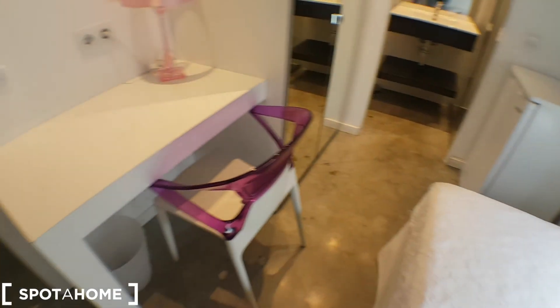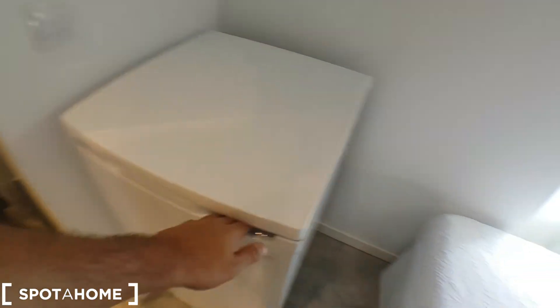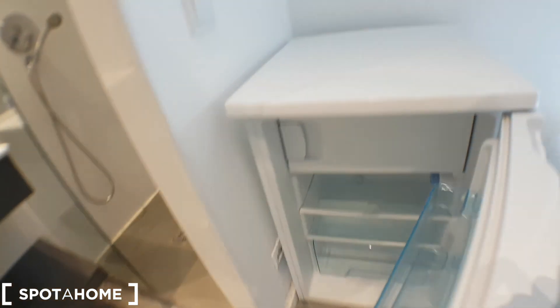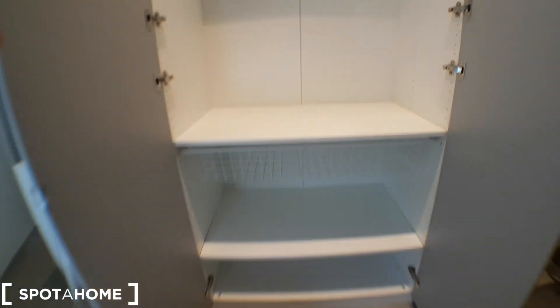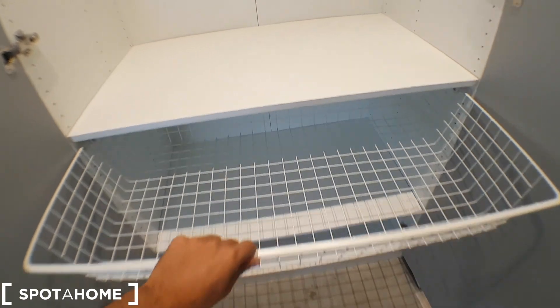Shelving. Nice desk. You have a fridge here and a freezer as well. That big wardrobe room.